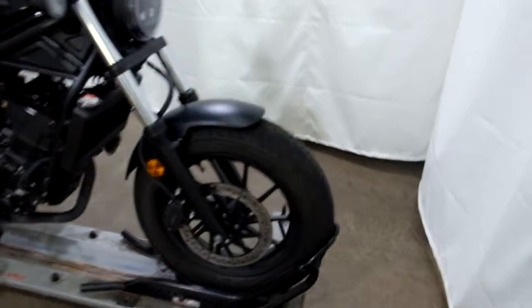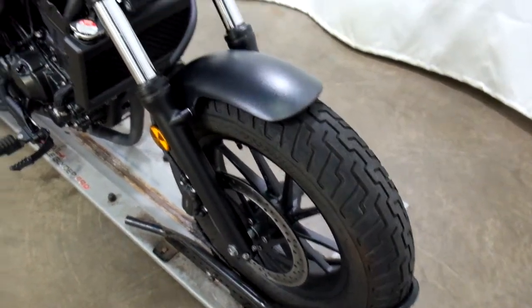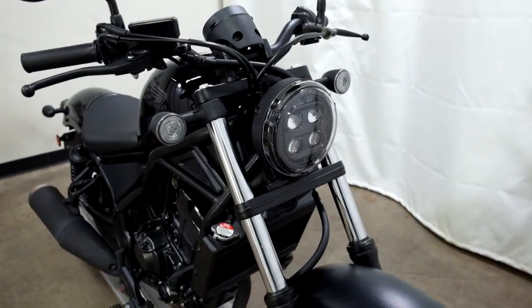With the low miles on it, the tires are still great on this bike — plenty of life left in them. For 2020, they now put a Daymaker headlight in it with halogen signals.